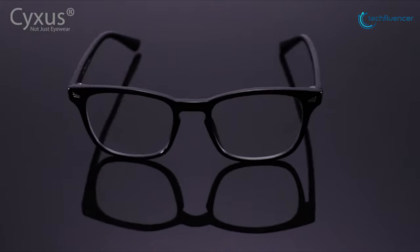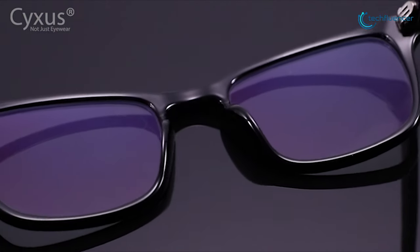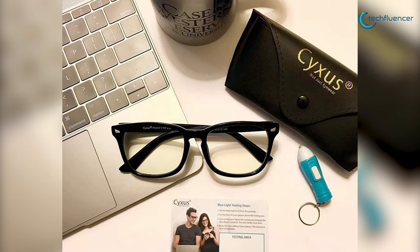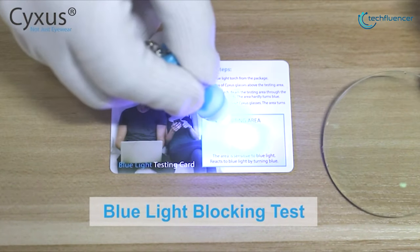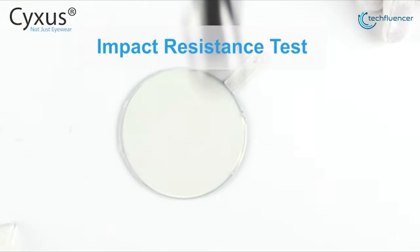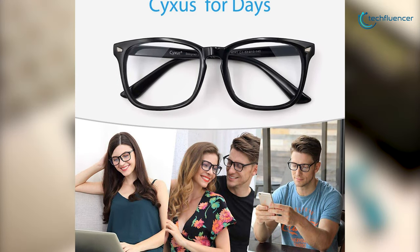Coming up at number 3, we have the Sixus Blue Light Filter Computer Glasses. They provide all-day protection against the detrimental effects of high-energy visible blue light and UV400. Designed to prevent ailments like eye strain, redness, general fatigue and headaches, these glasses block harmful light rays including blue light, ultraviolet radiation and UV400 light. Additionally, they are shock-resistant, waterproof and anti-glare with a quality that is built to last long. It comes with an enhanced nose pad which is more comfortable and pressure-free so you will not feel pain or worry about traces on your nose.